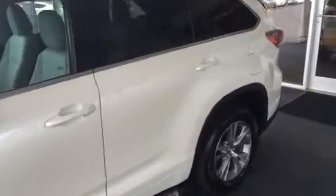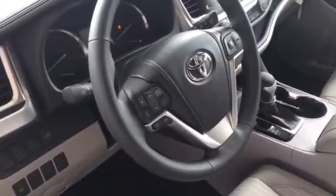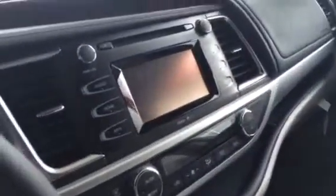You're going to have eight-passenger seating set up here in this LE model. Power driver seat, standard in the V6. Power liftgate, standard. All your integrated steering wheel controls for your stereo and Bluetooth. Touch-screen display audio system here with your backup camera. You've got dual temperature control, USB auxiliary port — tons of space here in the new Highlander.